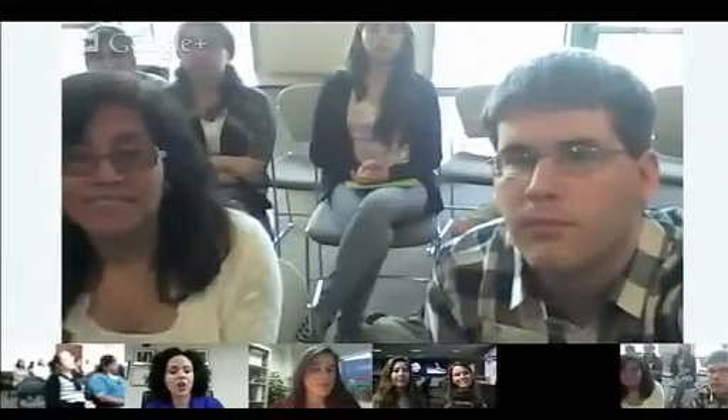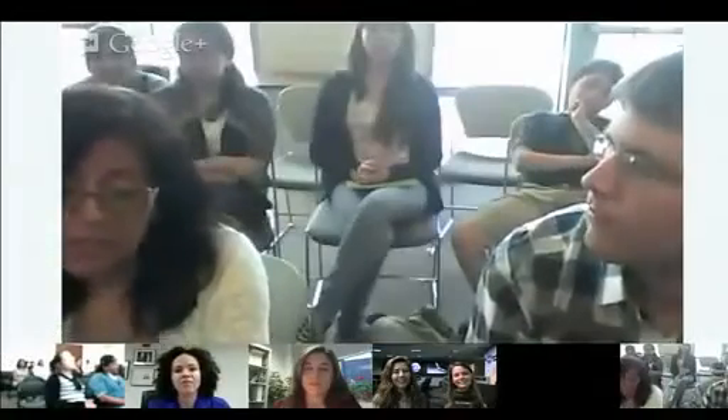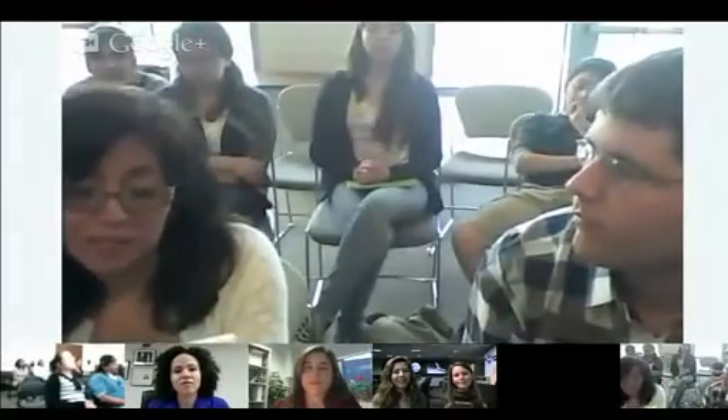NASA held its first-ever Google Plus Hangout en Español. Earth scientist Erika Podest and principal investigator and systems engineer Michaela Munoz Fernandez, both of the Jet Propulsion Lab, shared stories and answered questions about their career paths and contributions to America's space program. This Google Plus Hangout en Español was sponsored by Science for Girls, a NASA partnership with libraries for National Women's History Month.